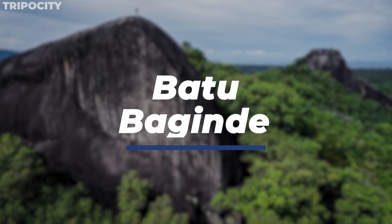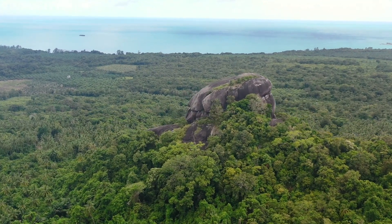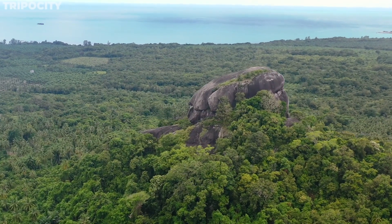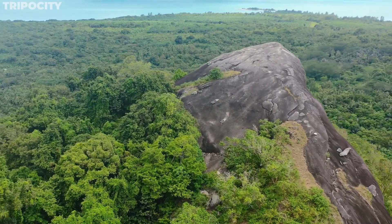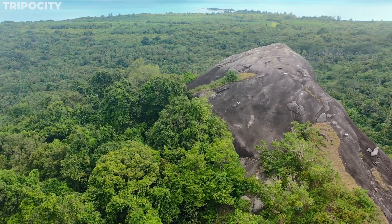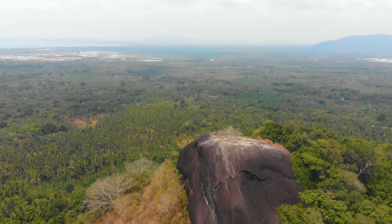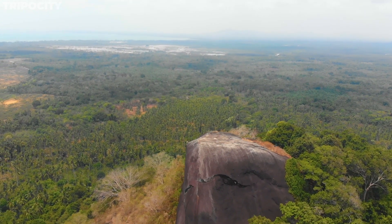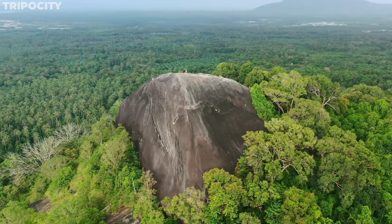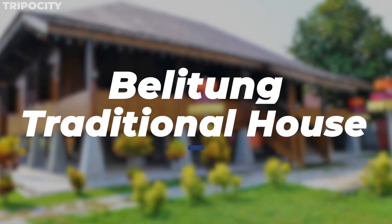Batu Baginde. Join us on an exhilarating climb at Batu Baginde. These majestic boulders, standing tall in the midst of Belitung's lush forests, are not just a sight to behold but a challenge to conquer. Local legend has it that the name Baginde is derived from an ancient story of love and loyalty. As you ascend these ancient granite formations, the panoramic view from the top offers a breathtaking reward — a sweeping vista of Belitung's forests, villages, and coastlines. This climb isn't just a physical journey; it's a journey through the folklore and natural grandeur of Belitung.